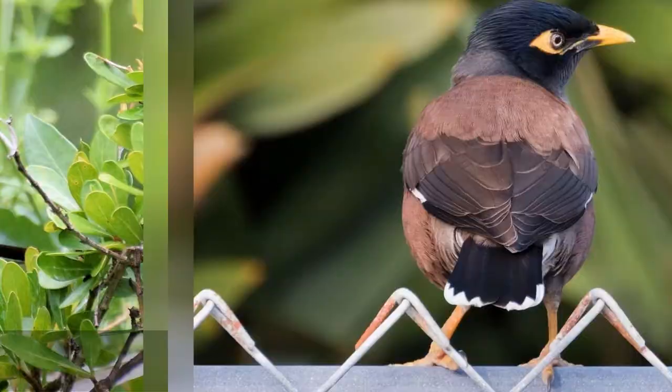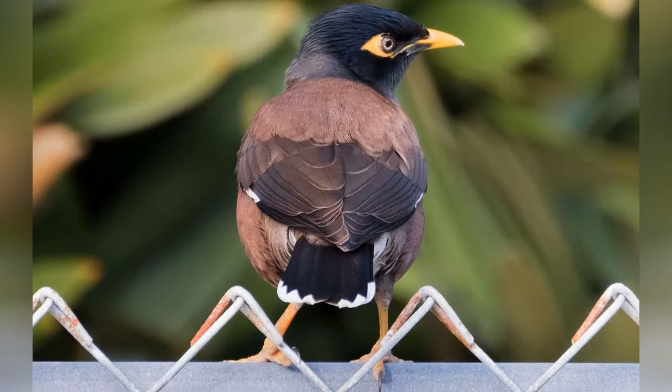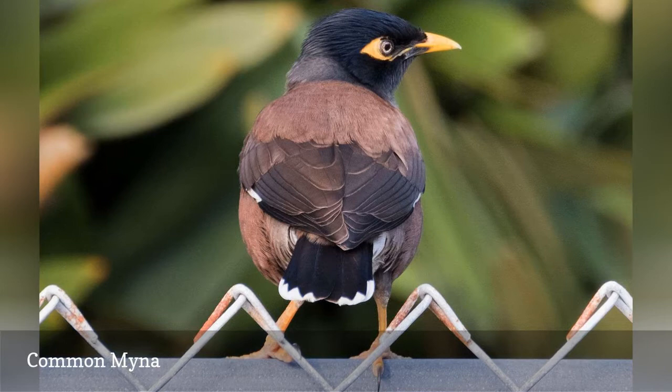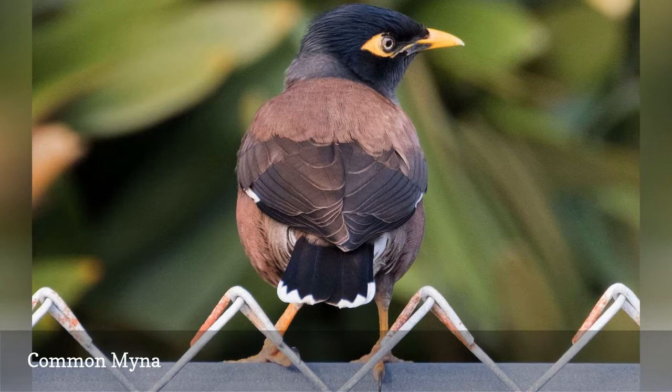The common myna, Acridotheres tristis, while established in feral colonies, is not considered native, but it can be worthwhile to see these unusual birds all the same, especially for birders who may never visit their native range in Asia. Mynas are fairly common in urban areas in South Florida, including around Miami and well into the Florida Keys.